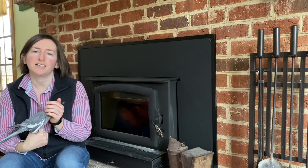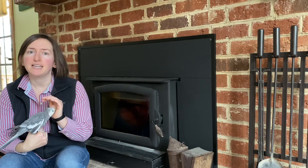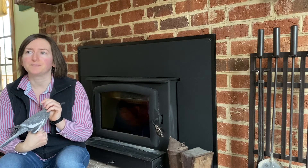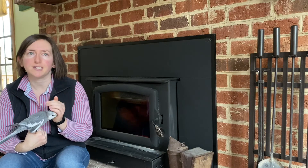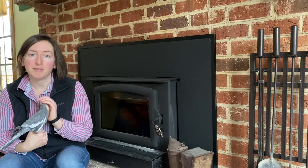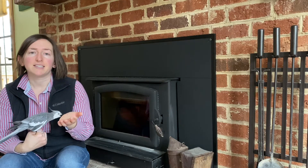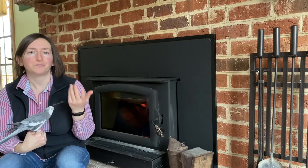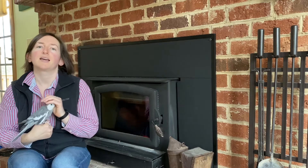Another variety I got is Black Twig, also known as Mammoth Black Twig. Its origins are a little uncertain — it's speculated to be from Arkansas, Tennessee, or the Virginia area sometime in the 1800s. It's supposed to be good for fresh eating and it matures in late September to early October, which gives me a little bit more of a harvest window.